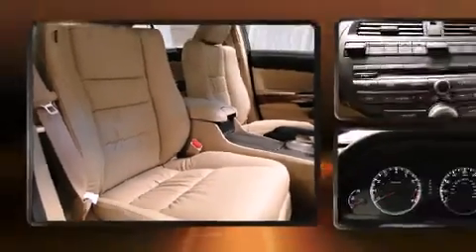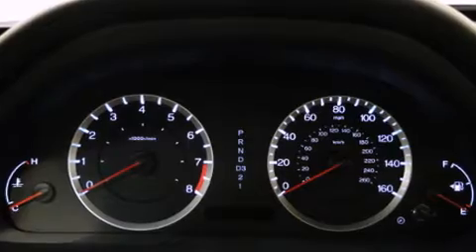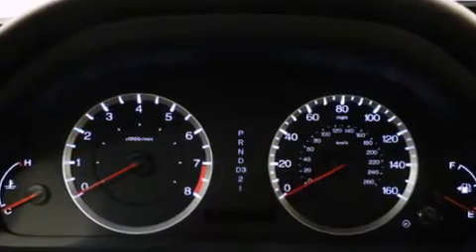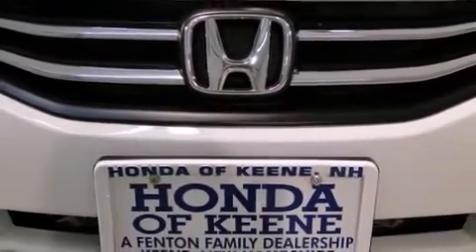Honda ensures the safety and security of its passengers with equipment such as head curtain airbags, brake assist, anti-whiplash front head restraints, a security system, and four-wheel disc brakes with ABS.